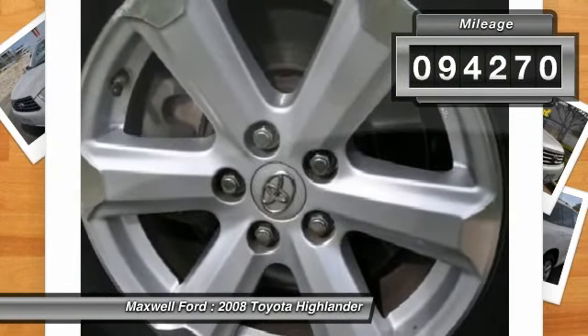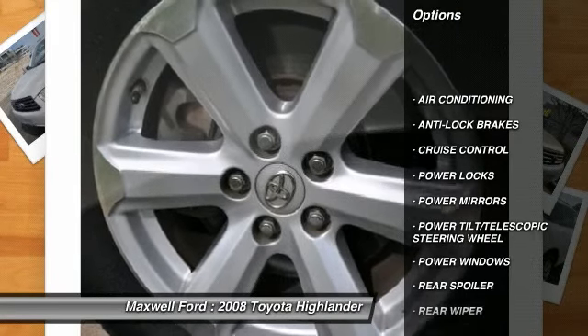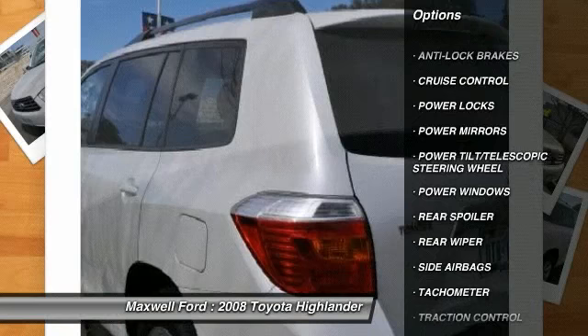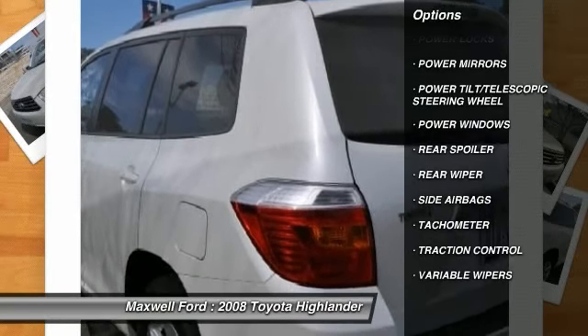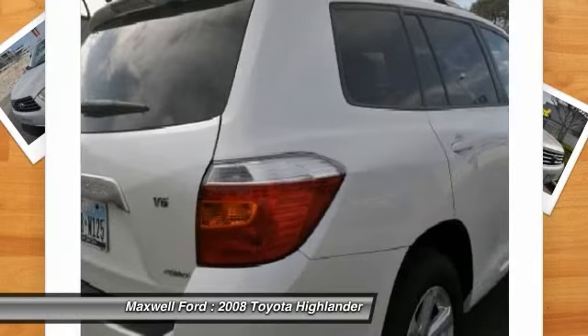Here are some of this vehicle's great options: anti-lock braking system, traction control, air conditioning, front side airbag, cruise control, power locks, power windows, tachometer, power mirrors, rear wiper.